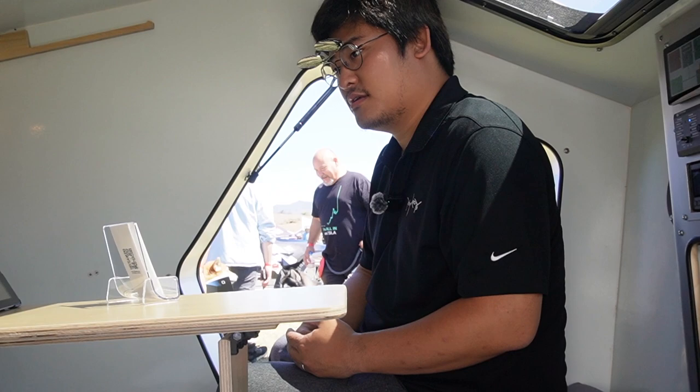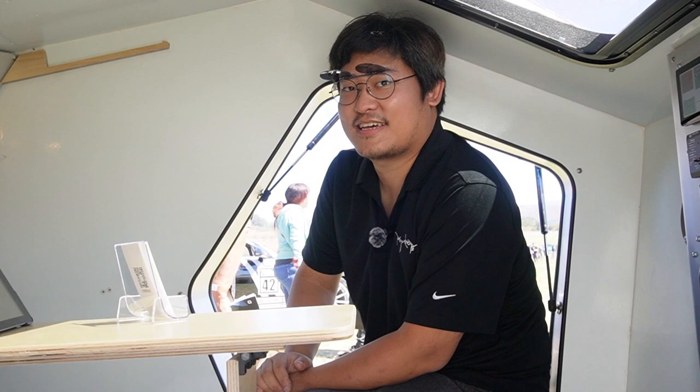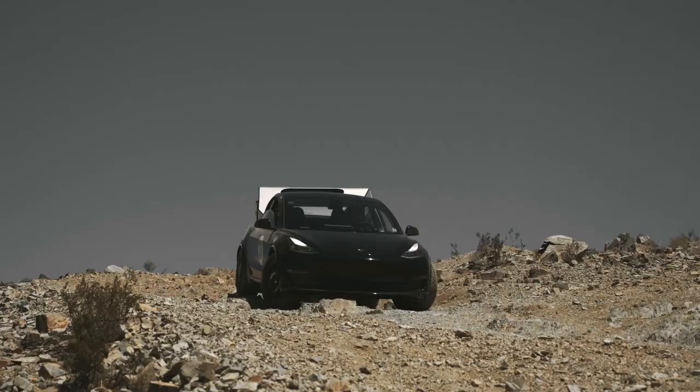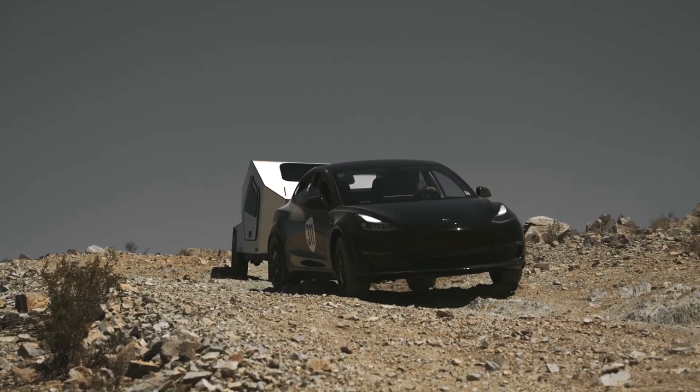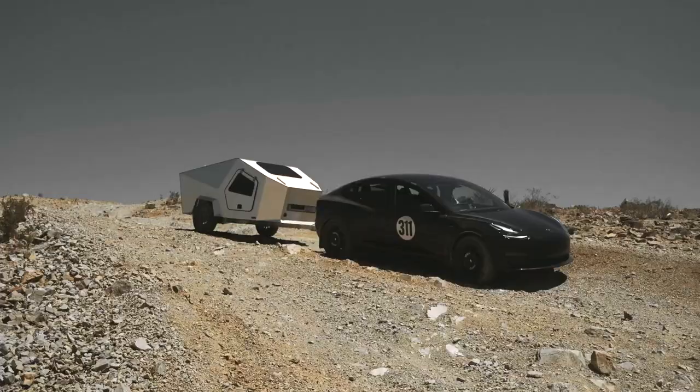Thank you so much for your time. I saw a lot of people were interested over there. Thank you, nice to meet you. It is a really interesting camper indeed — this is probably the first one I've seen that can be towed with a smaller vehicle like the Tesla Model 3, and it's fully self-sustained with a built-in battery and solar panels. I'm super interested in this camper. Let me know what you think in the comments down below. I'll put the official website of this Polydrop camper in the description. Thank you so much for watching — don't forget to like and subscribe for future content. See you in the next video.